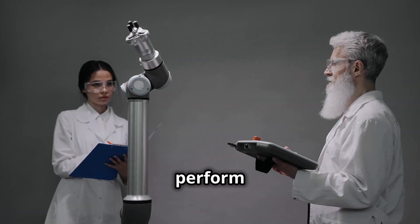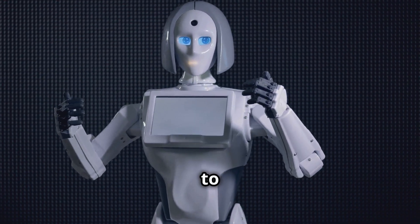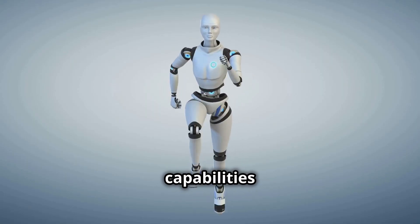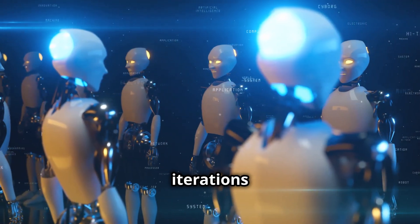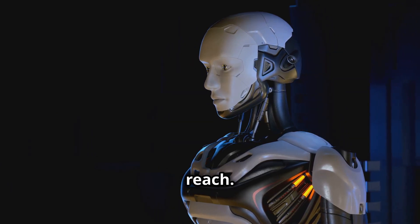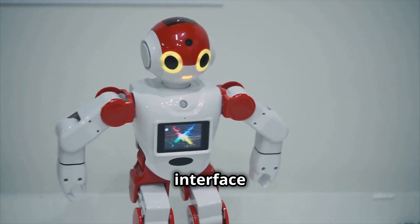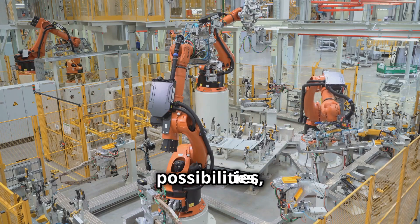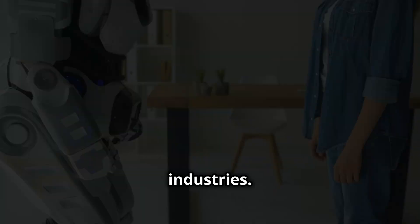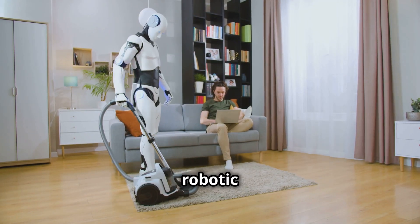This isn't simply a machine designed to perform tasks. It's a sophisticated blend of cutting-edge technology and elegant design, purpose-built to interact with and enhance the human experience. What sets the G1 apart is not just its advanced capabilities, but its accessibility. Previous iterations of humanoid robots often came with prohibitive costs and complex interfaces, limiting their practicality and reach. The Unitree G1, however, is designed with accessibility in mind, both in terms of its user interface and its price point, opening up a world of possibilities.